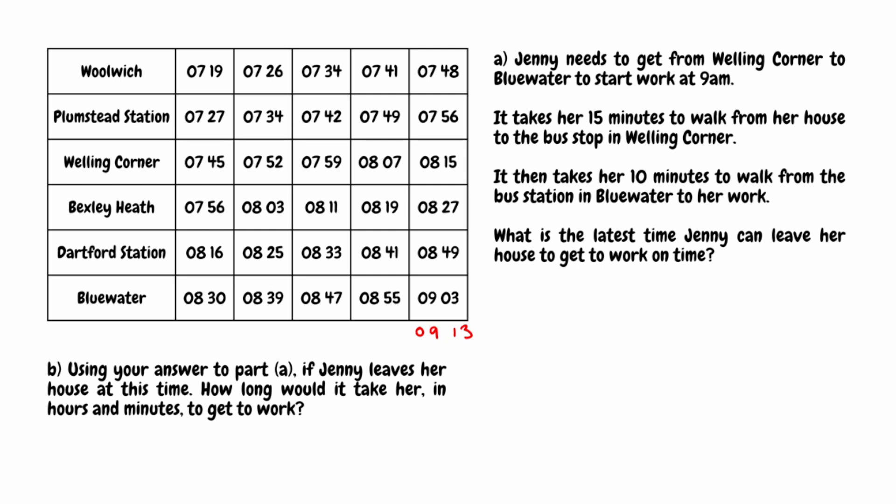The bus before arrives at Bluewater at 8:55 — before 9am — however it then takes her 10 minutes to walk to her place of work, so she would actually arrive at work at 9:05. She'd still be late. The bus before that arrives in Bluewater at 8:47. A 10-minute walk means she'd arrive at work at 8:57, so she'd be on time. This is the latest bus she can take. Looking up the column, the bus that arrives at Bluewater at 8:47 would have left Welling Corner at 7:59.